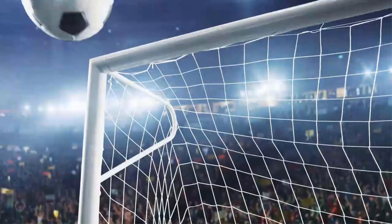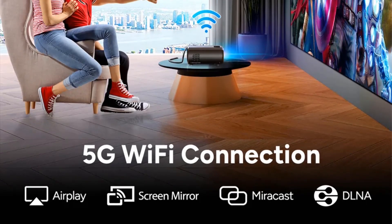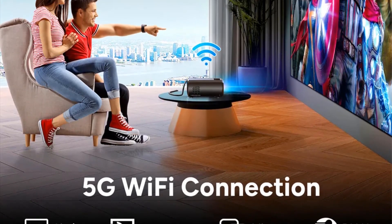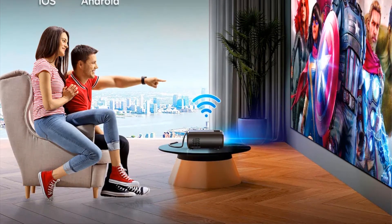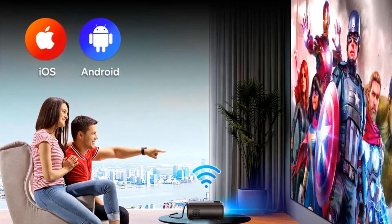Featuring real 1080p Full HD resolution, the VUH-V50 Mini Projector delivers crisp and clear visuals, allowing you to enjoy a true high-definition viewing experience. Whether you're watching movies, playing games, or giving presentations, this projector ensures vibrant and detailed images.